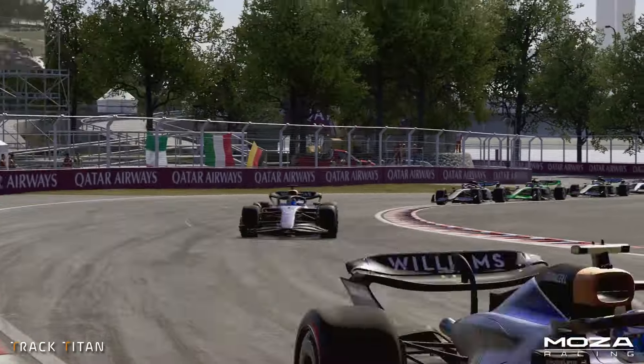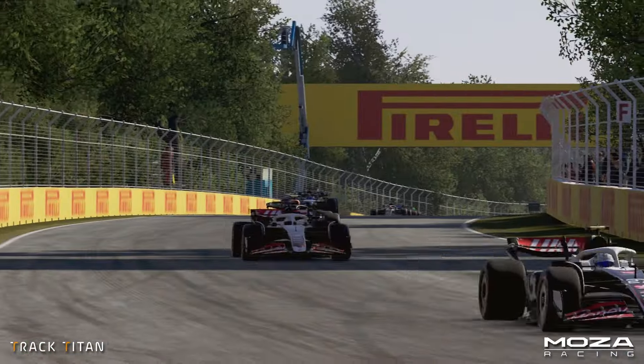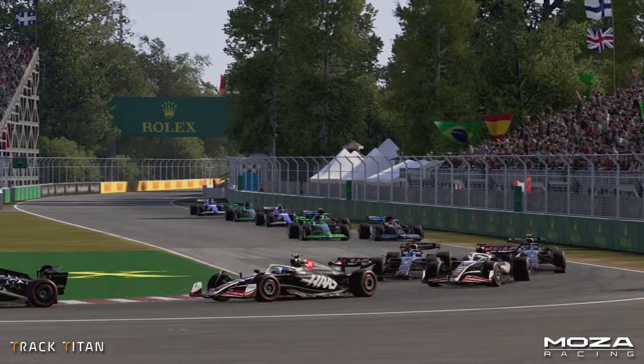Additionally, as many braking zones are short, you won't always need to use 100% pressure, so experiment with your braking. Mastering the track requires commitment, smooth driving, and some driving techniques too.